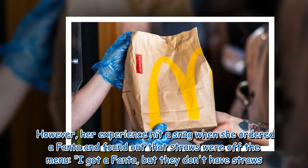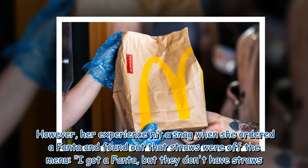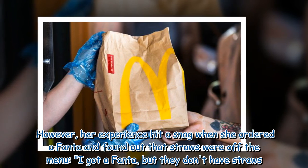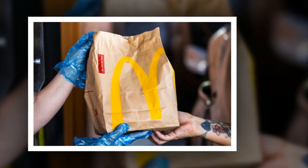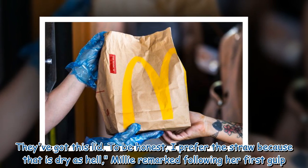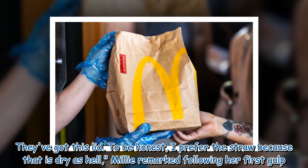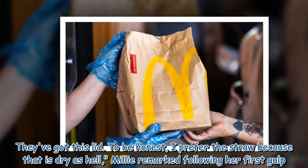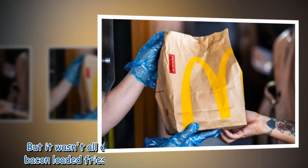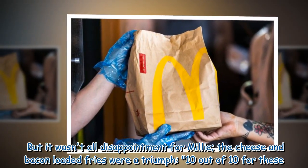However, her experience hit a snag when she ordered a Fanta and found out that straws were off the menu. 'I got a Fanta but they don't have straws — they've got this lid. To be honest I prefer the straw, because that is dry as hell,' Millie remarked following her first gulp.